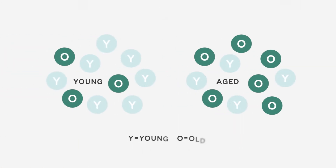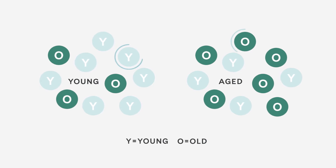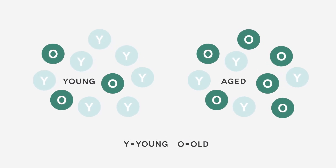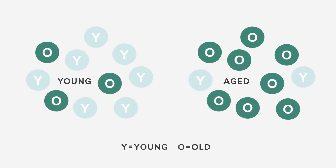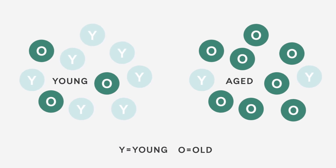Skin doesn't have a predetermined date where it suddenly switches from young to old looking. Instead, skin is in a constant flux of visible health, with chronological age being just one factor affecting its healthy appearance. No matter your age, your skin always contains a mixture of both healthy and unhealthy cells. As we age, there are biological changes in skin that affect the ratio of healthy and unhealthy skin cells.